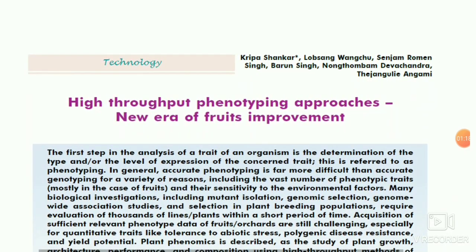The next topic is 'High Throughput Phenotyping Approaches: New Era of Fruit Improvement.' This is my own article published in Indian Horticulture magazine March-April 2020. Phenotyping is now being carried out especially in field crops, but in India and other countries it is also being done in different fruit crops. Compared to genotyping, phenotyping is becoming more important these days, and I'll cover it in detail in an upcoming dedicated video.